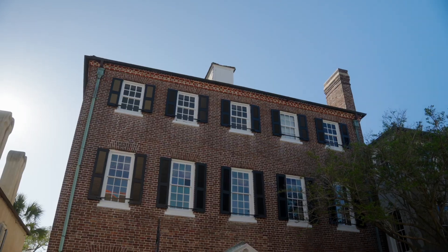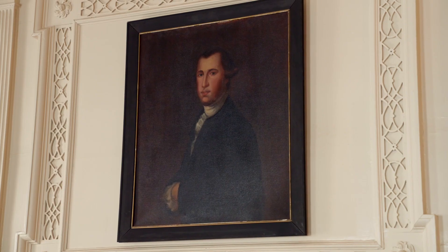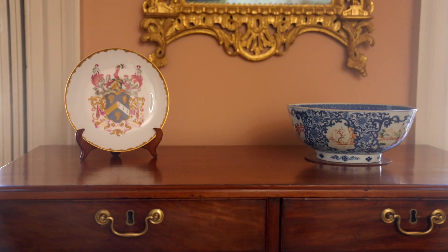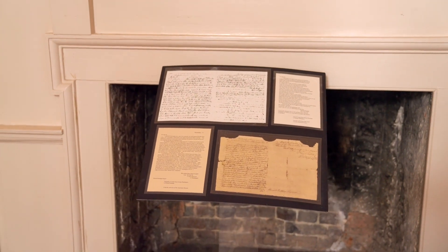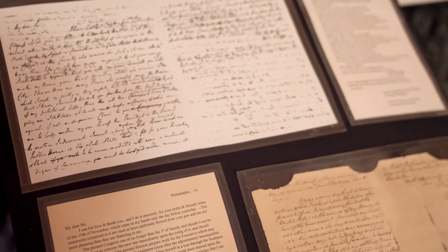Built in 1772, this Georgian-style double house was the townhome of Thomas Hayward Jr., one of four South Carolina signers of the Declaration of Independence. George Washington stayed in the house during his week-long Charleston visit in May 1791, and it has been called the Hayward Washington House ever since.